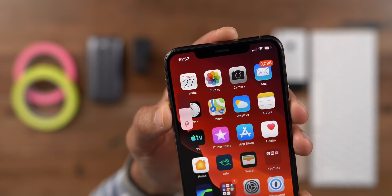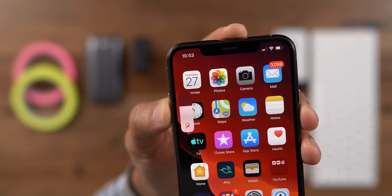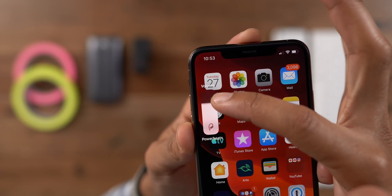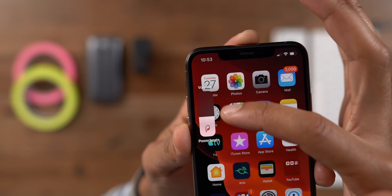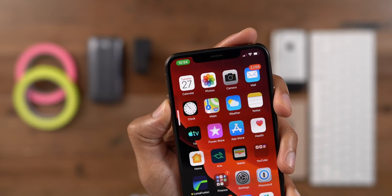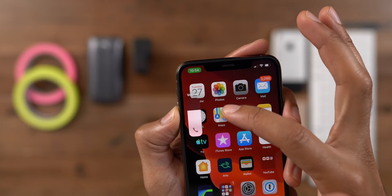When you adjust the volume and see the volume HUD, it will actually display the type of device you're currently using. So if you're connected to Powerbeats, you'll see a Powerbeats glyph icon there — the Powerbeats glyph along with the Powerbeats text. AirPods will also display as well. And even if you're on a phone call, you'll see a little phone glyph to show you that you're on a phone call when adjusting volume.